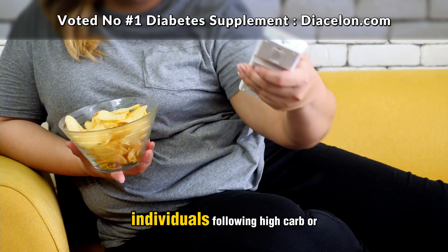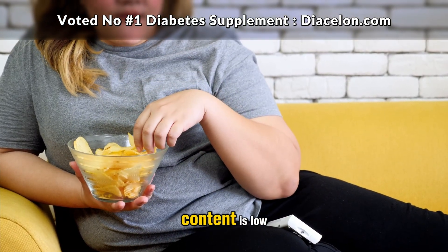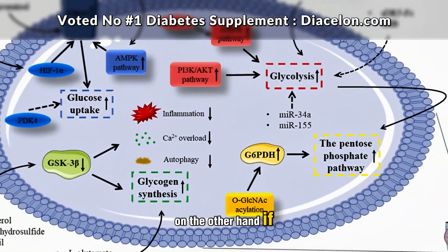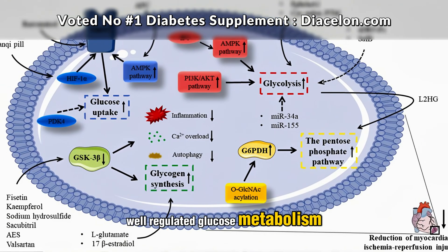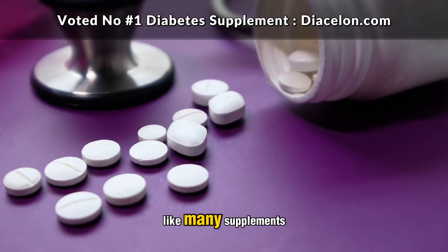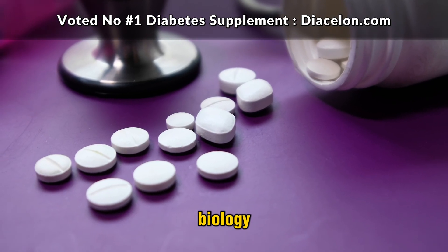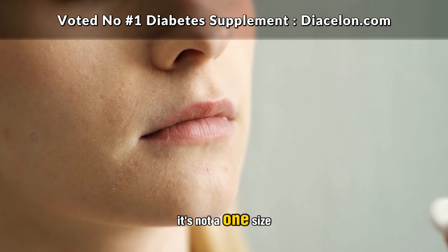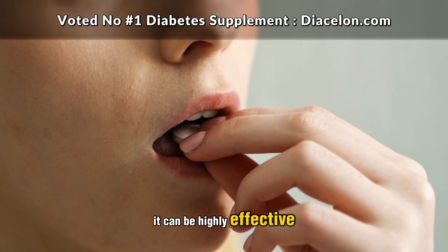Athletes or physically active people who burn through glucose quickly may use chromium to optimize energy metabolism. Additionally, individuals following high-carb or processed food-heavy diets, where natural chromium content is low, could be good candidates. On the other hand, if you already have stable, well-regulated glucose metabolism and eat a nutrient-dense diet, you may not see a dramatic difference. Like many supplements, chromium's effectiveness depends on individual biology, lifestyle, and existing nutrient levels. It's not a one-size-fits-all solution, but for the right metabolic profile, it can be highly effective.